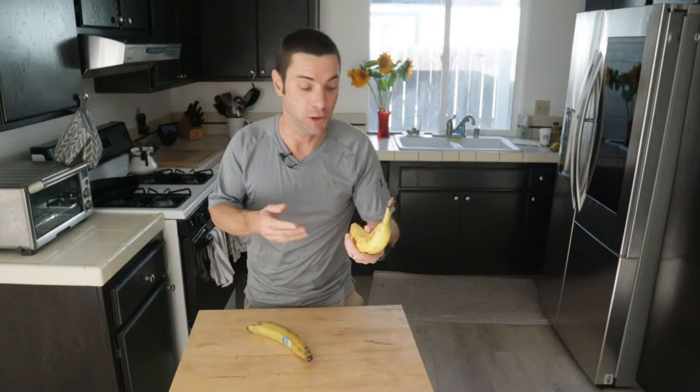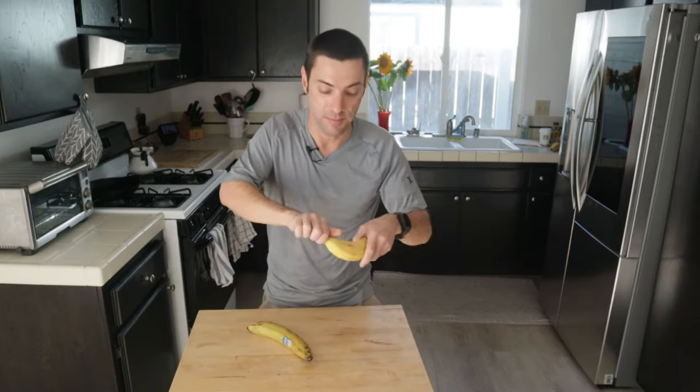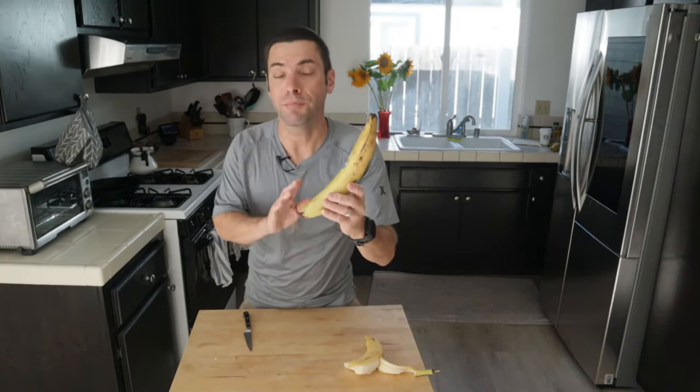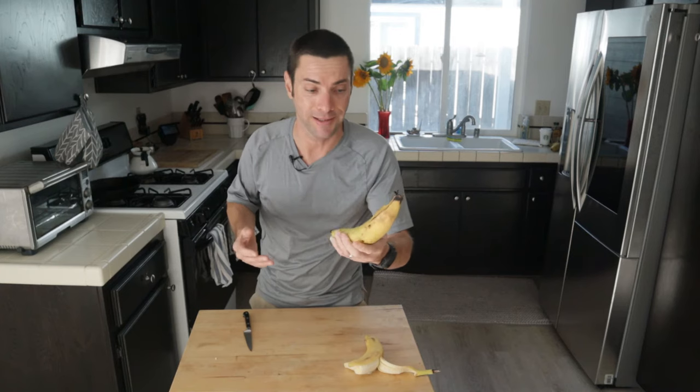Point number four is the way we use and cook with these types of bananas. With a standard sweet banana, most of us are used to just peeling it open and taking a bite — it's great, it's sweet. Plantains, however, are really meant to be cooked. If you're buying a plantain, you're probably going to be baking it, sautéing it, or frying it. I guess you could eat one of these raw, but I just don't think it would taste very good.